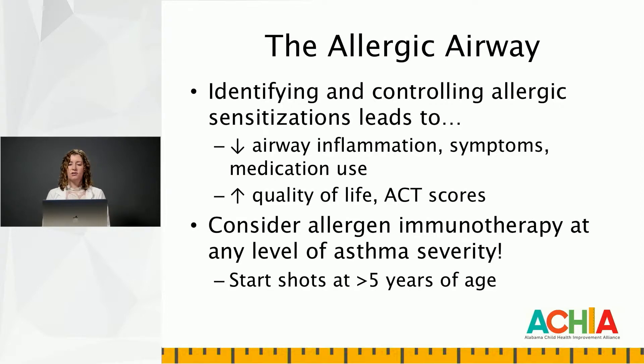So what do these allergens that we now know how to detect really do to the airway? When an asthmatic is exposed to the inhalant allergens that they're sensitized to, it increases airway inflammation and symptoms. If you can identify by either skin prick testing or in vitro testing what the patient is allergic to, you educate on environmental avoidance. Controlling those sensitizations and allergens can lead to less airway inflammation, symptoms, medication use, and will improve the patient's day-to-day quality of life as well as objectively their ACT scores when they're in your office.